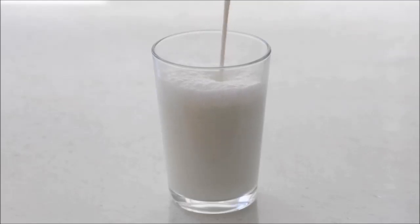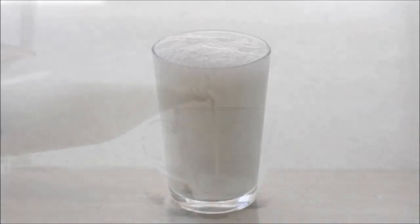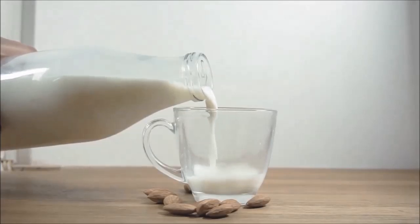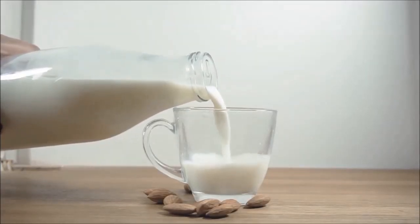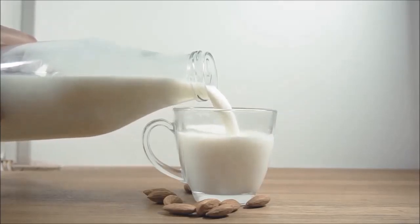Pea and soy milk stood out in the research as the most nutritious alternatives. According to the report, pea milk had 50% more phosphorus, zinc and selenium than cow's milk, while soy milk had the highest level of magnesium of all the milks tested. In contrast, almond milk only had a very small amount of phosphorus compared to cow's milk.